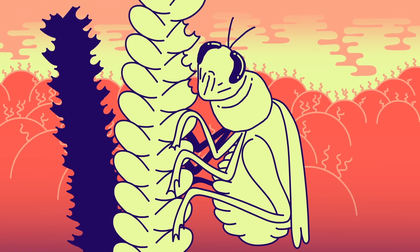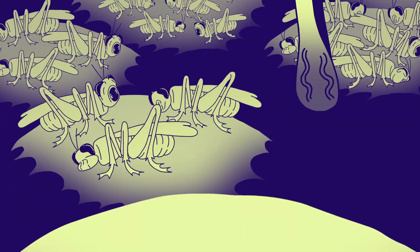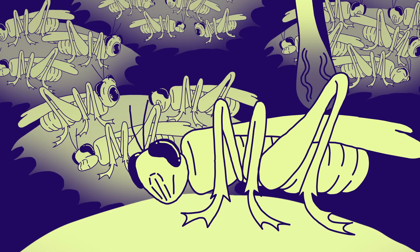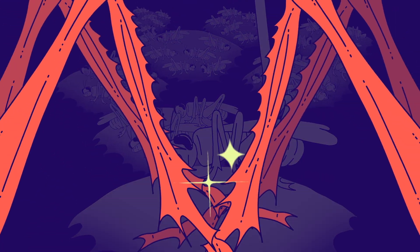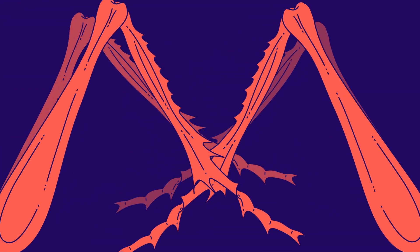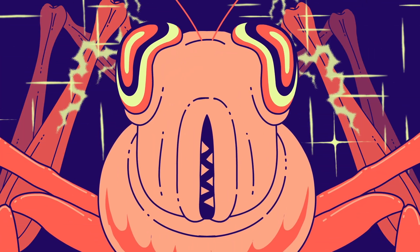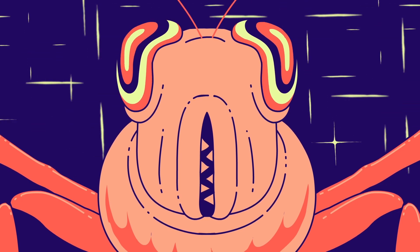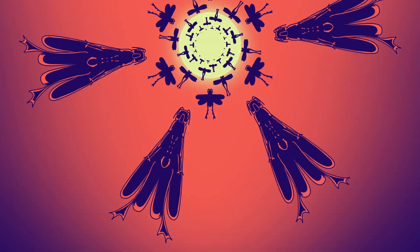When desert locusts are well fed, they're solitary creatures. But when food becomes scarce, hungry, desperate locusts crowd onto small patches of land where they can still find something to eat. Contact between different locusts' hind legs sets off a slew of reactions that change their appearance and behavior. Now, instead of shunning their peers, they seek each other out. The locusts eventually start marching and then fly away in large numbers seeking a better habitat.